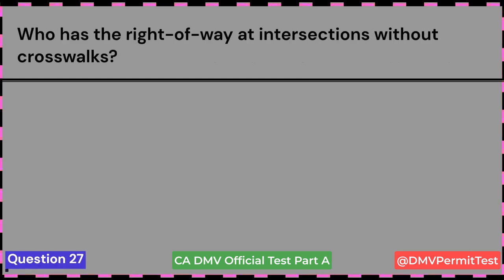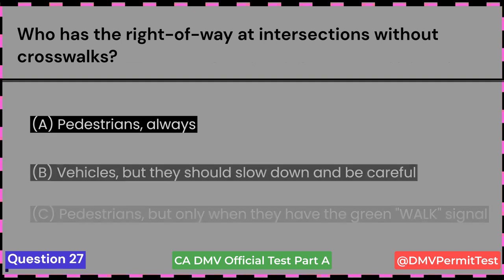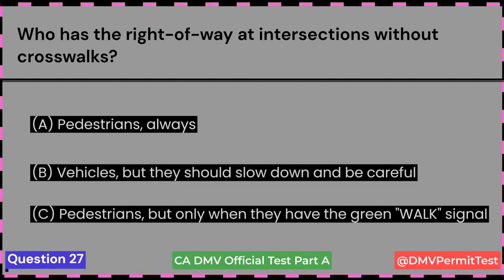Who has the right-of-way at intersections without crosswalks? A. Pedestrians, always. B. Vehicles, but they should slow down and be careful. C. Pedestrians, but only when they have the green walk signal. Answer A: Pedestrians, always.